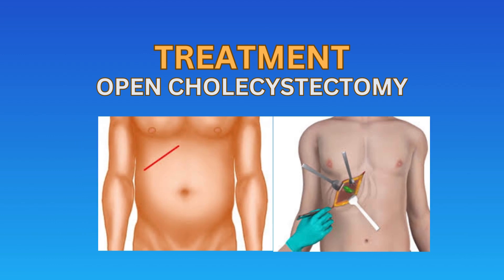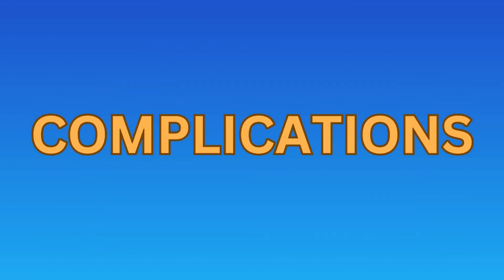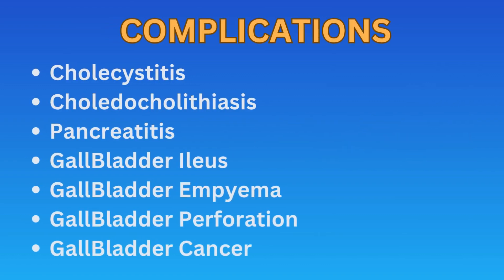The choice of procedure depends on the preference of the patient and the skills of the surgeon. There are certain complications that can occur, including cholecystitis, choledocholithiasis, pancreatitis, gallbladder ileus, gallbladder empyema, gallbladder perforation, and gallbladder cancer.